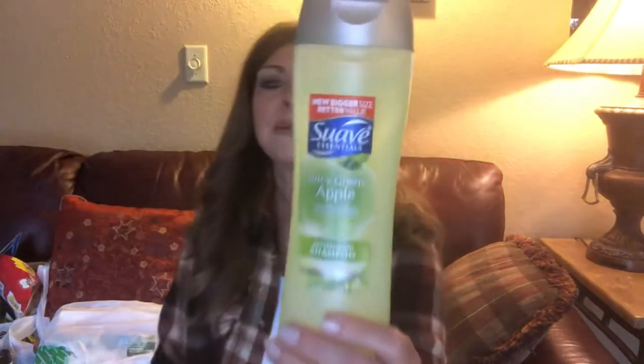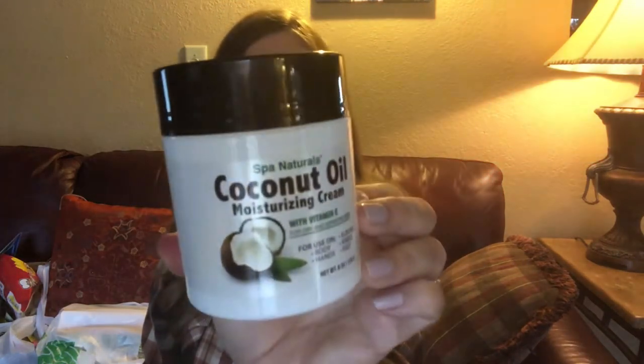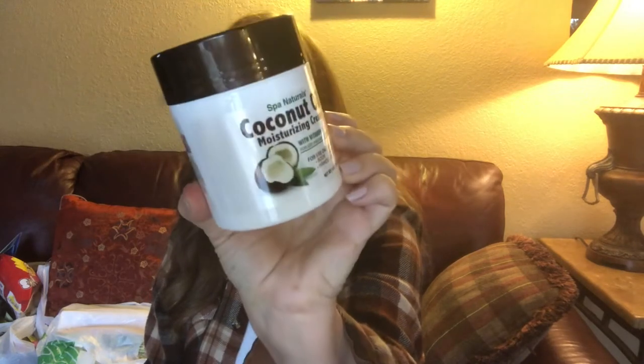I had to get my husband some shampoo. You know what it smells like? It reminds me of cloves — the clove gum, the Beechnut, I think it was. This smells like spicy apple, juicy green apple, infused with apple extract and vitamin E. And this is a bigger size — it says 'new bigger size, better value.' I like that. And then there's coconut oil and nourishing cream.